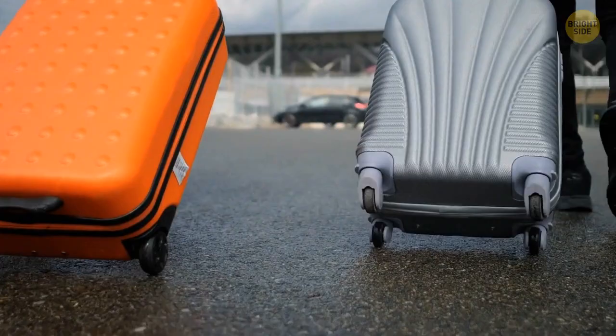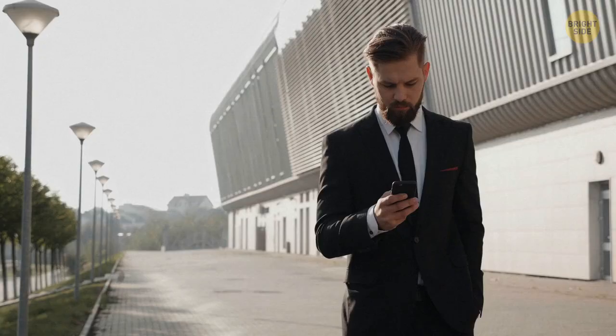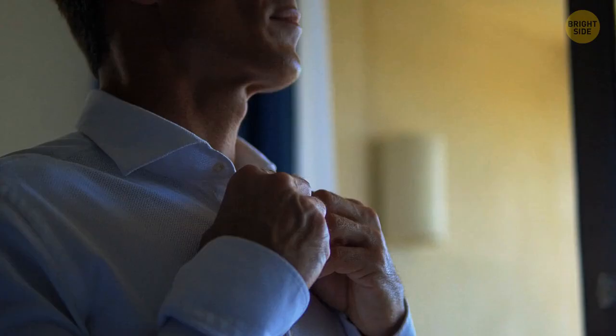A button on the back of the shirt collar is there to keep your tie under the collar. People don't use it as intended because all ties are thinner now, but this button is still there as a decorative element.